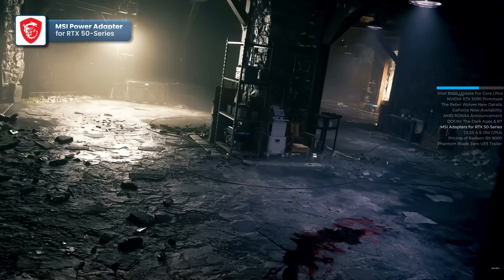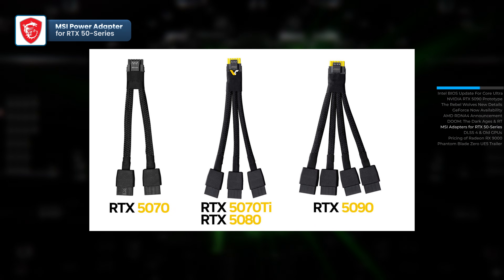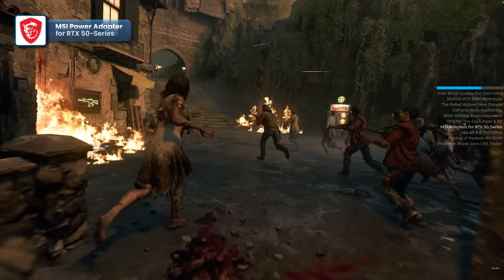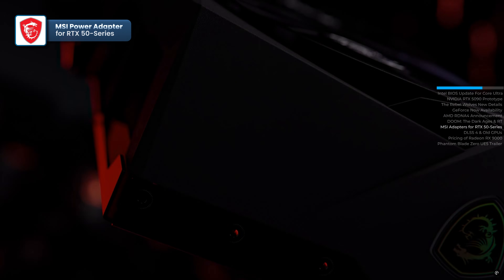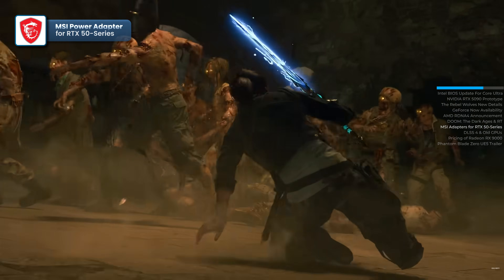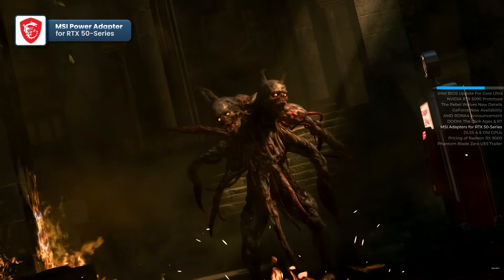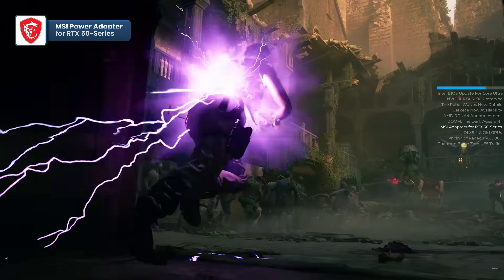MSI has officially announced that its custom versions of GeForce RTX 50 series graphics cards will include power adapters with color-coded connectors. These connectors are designed to prevent issues with melting power ports caused by improperly inserted cables. A yellow section will remain visible until the power cable is fully and securely inserted, ensuring a proper connection. This solution has previously been used by some PSU manufacturers to address similar issues with GeForce RTX 4090 connectors. The new adapters will be included with the RTX 5070 Ti, RTX 5080, and RTX 5090, while the more affordable RTX 5070 will ship with a standard black connector. The flagship NVIDIA Blackwell GPU will come with an adapter featuring four 8-pin connectors, while the RTX 5070 Ti and RTX 5080 will include adapters with three 8-pin connectors. Do you think MSI's color-coded connectors will solve the issue of melting power ports? Share your thoughts in the comments.